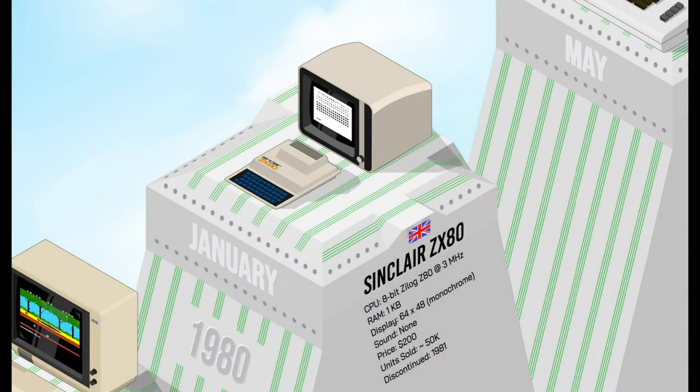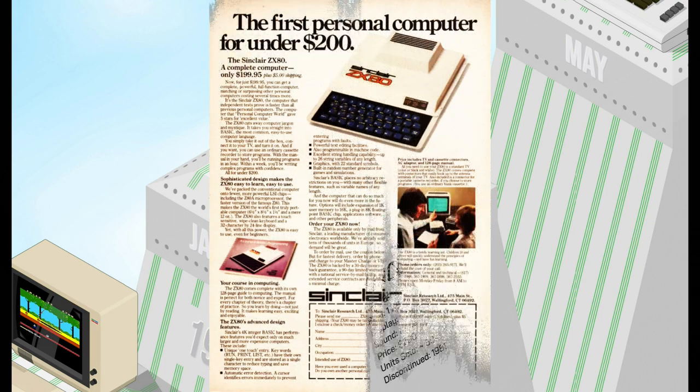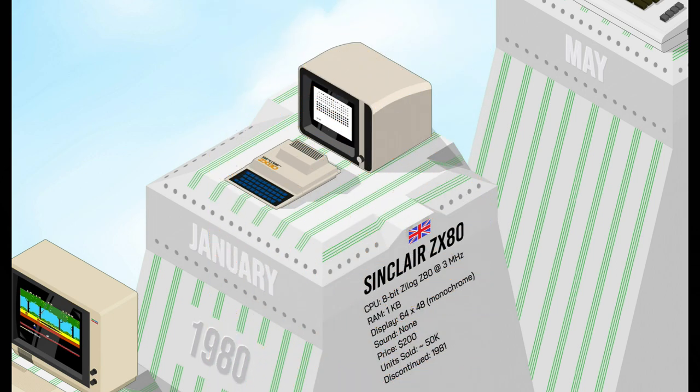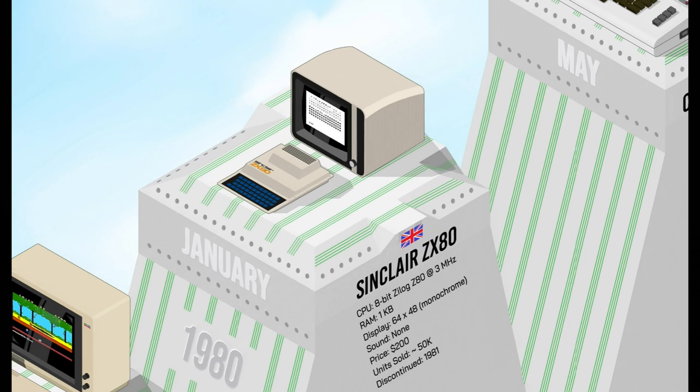The Sinclair ZX80 marked a milestone in home computing. For less than 100 pounds or $200, it was a very affordable DIY computer with 1K of RAM, built-in BASIC, and a monochrome display. The ZX80 helped make home computing more accessible and paved the way for the more popular ZX81 and ZX Spectrum.